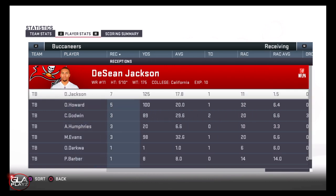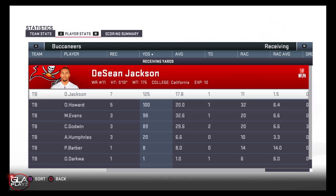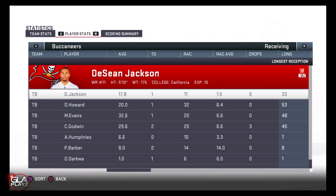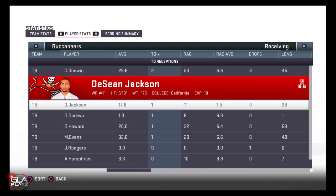On the receiving end, Deshaun Jackson had seven catches for 125 yards and one touchdown — really good performance. I spread the ball around with three solid targets in Jackson, Howard, Evans, and Godwin. Thanks for checking out the video guys — if you enjoy my content please hit the subscribe button. I'll be bringing you more content soon, hope you guys have an amazing day, peace!